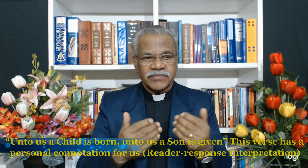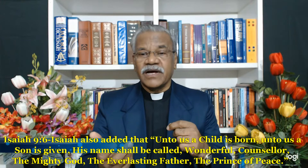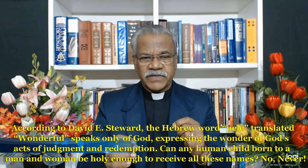Isaiah also added: 'Unto us a child is born, and a son is given; his name shall be called Wonderful, Counselor, the Mighty God, the Everlasting Father, the Prince of Peace.' According to David E. Stewart, the Hebrew word 'Pele,' translated 'Wonderful,' speaks only about God, expressing the wonder of God's acts of judgment and redemption.